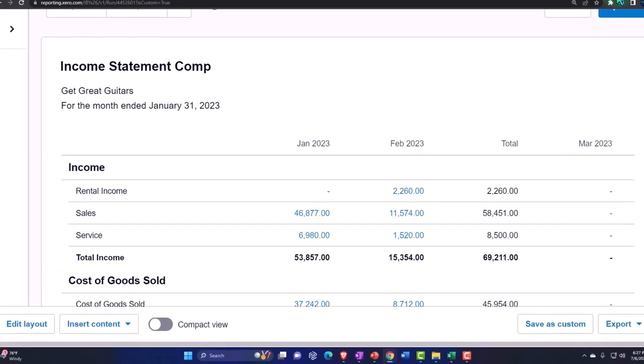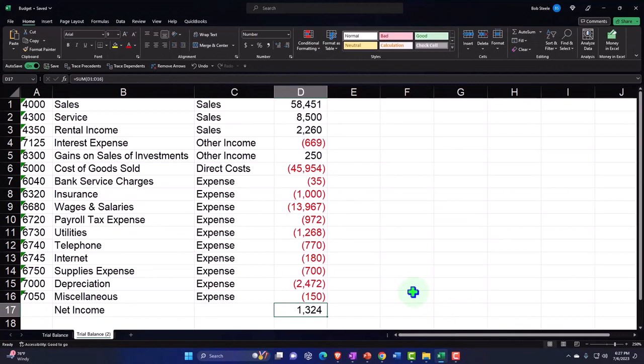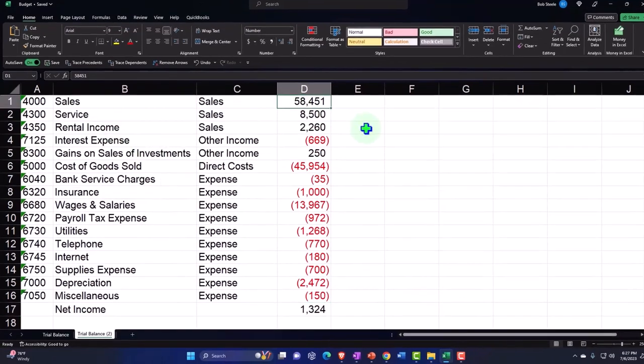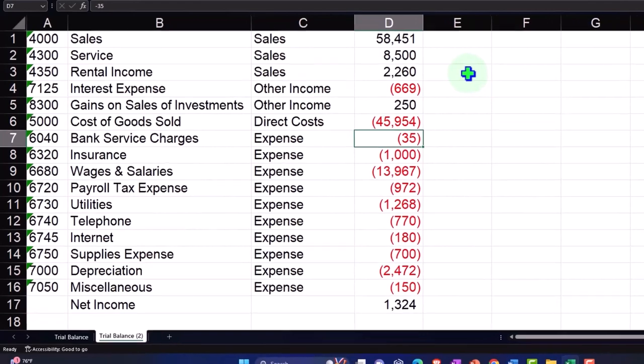Let's go back to the budget and continue adding on to this. We basically have our income statement - positive numbers for revenue, negative numbers for expenses. This is the most trimmed-down income statement we can have in one column, which makes it easy to project out into the future.